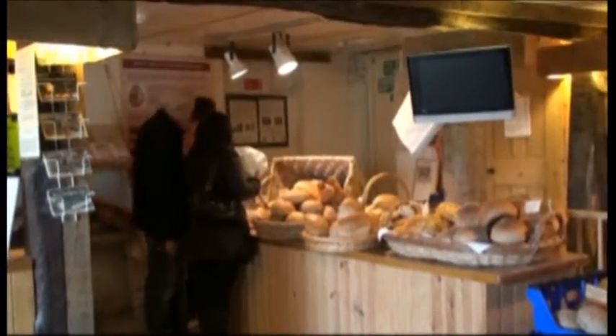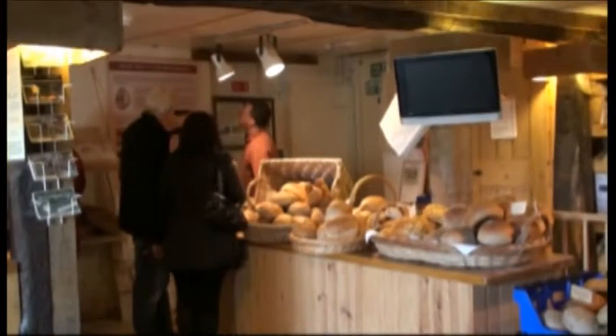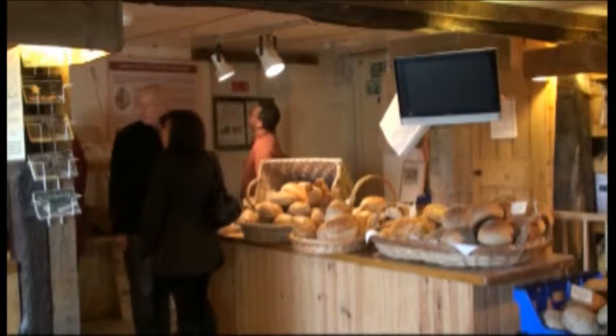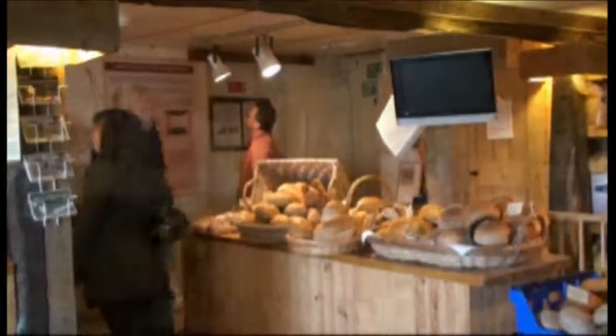Bread, cakes and flour can be bought from the mill's own shop. They can also be purchased at local farmers markets such as at Wheathamstead, Harpenden and here in St Albans.